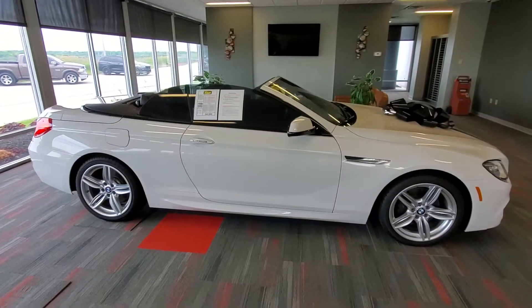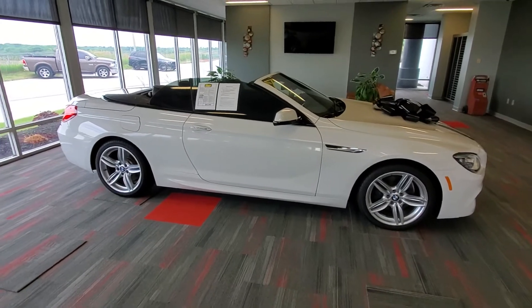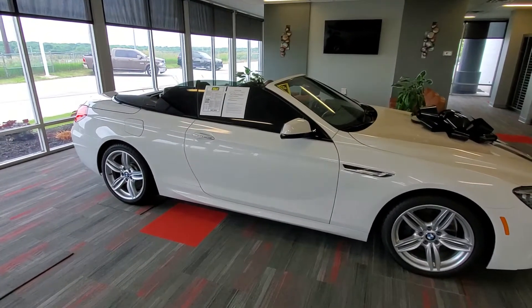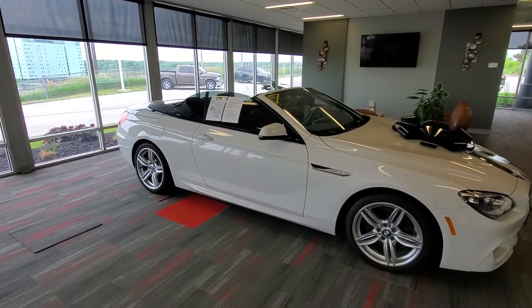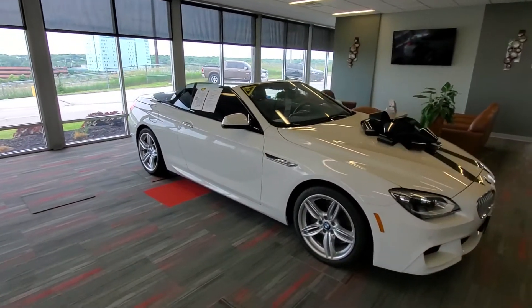I say currently because prices are subject to change, and not the way they used to, I'm afraid. We do these videos for our clients and potential clients that reside in other states. This one could possibly be going to Indiana.